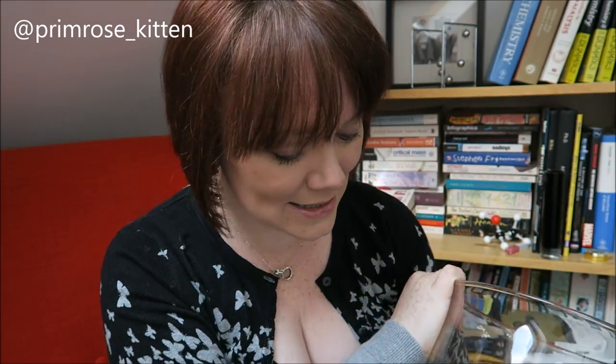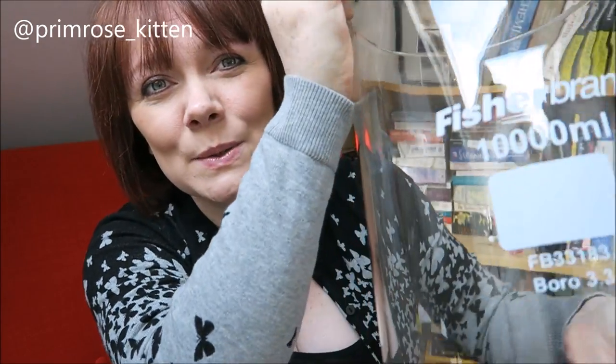So what do you guys think I should do with my absolutely massive beakers? This is a 10,000ml beaker, so that is quite a lot of stuff I can fit in there. Not entirely sure what that stuff is going to be.